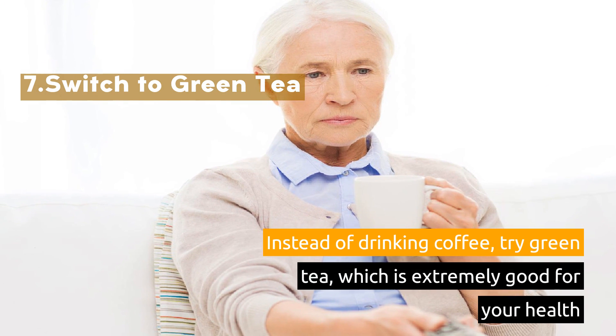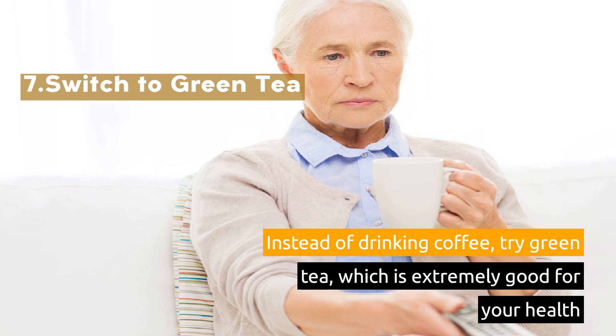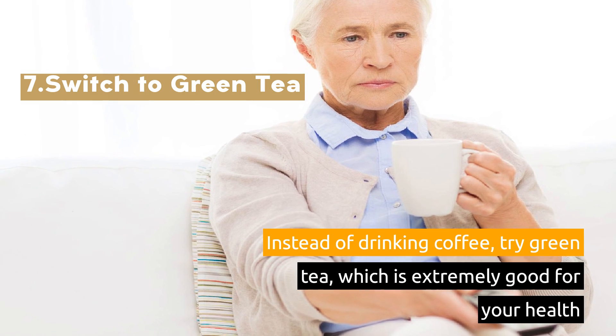7. Switch to Green Tea. Instead of drinking coffee, try green tea, which is extremely good for your health.